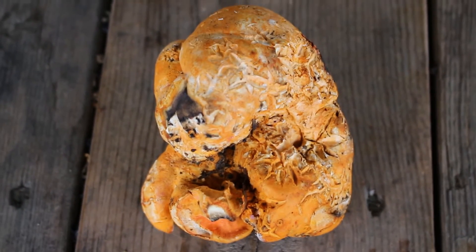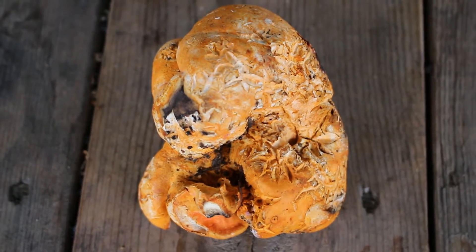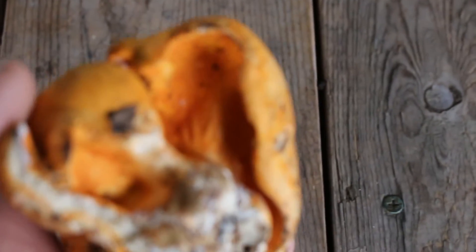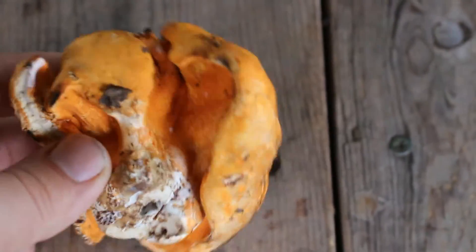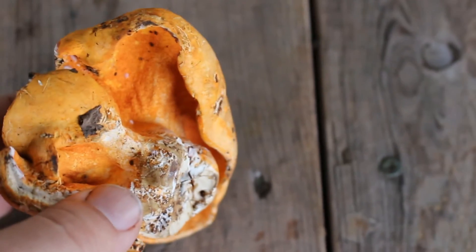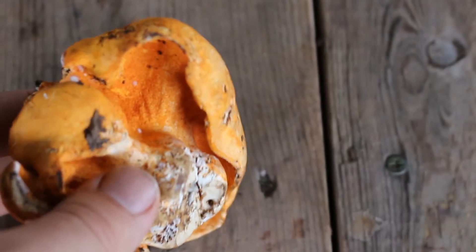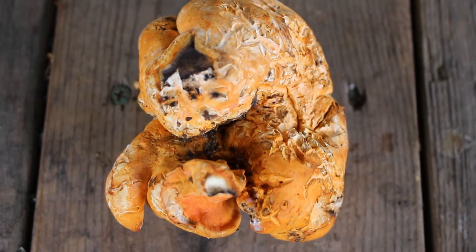It was actually one of my students who first spotted it, and I pulled it out from the ground. When I first saw it, I did not think it was a lobster mushroom because I couldn't see gills — but you can see just above my thumb the traces of the gills. They've just been deformed or eaten away by the Hypomyces fungus that has infected it.